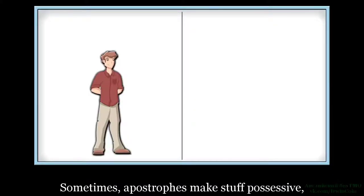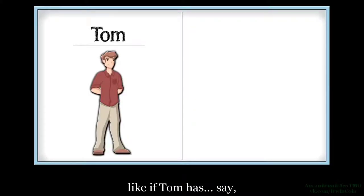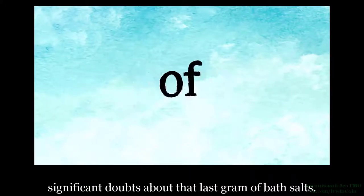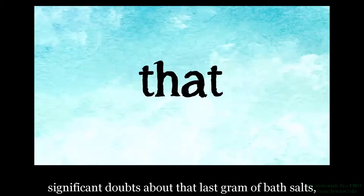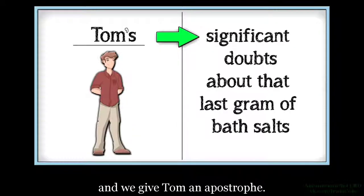Sometimes apostrophes make stuff possessive. Like if Tom has, say, significant doubts about that last gram of bath salts. The doubts belong to Tom, right? So those are Tom's significant doubts about that last gram of bath salts. And we give Tom an apostrophe.